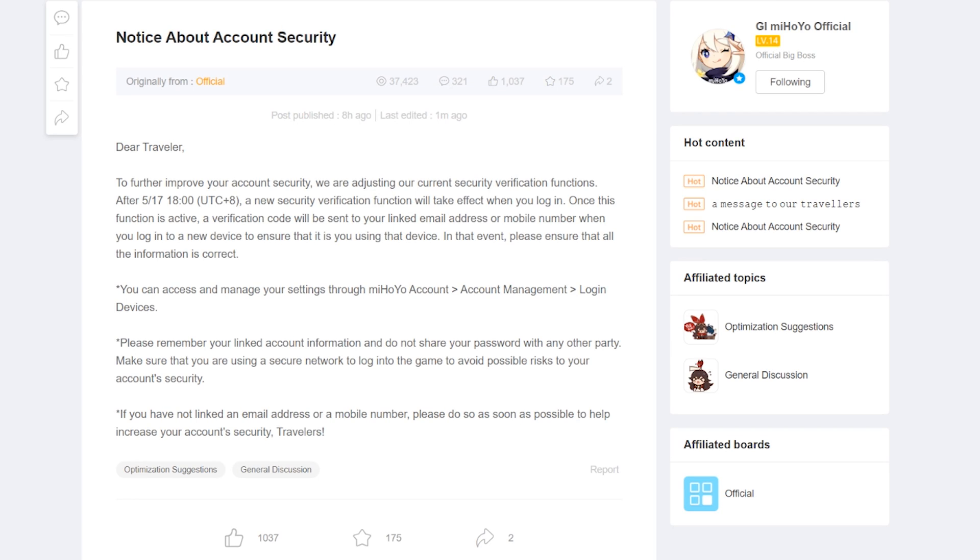Hello folks, this is a quick PSA about the new 2FA. That's right, miHoYo now has two-factor authentication for your account. This is from their most recent post that was edited one minute ago. After 1800 on May 17th, which is now, so this is already active, there is a new security verification function that will take effect when you log in.